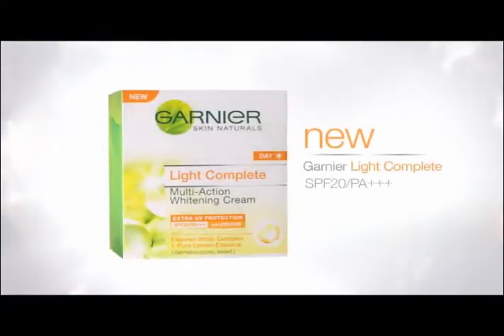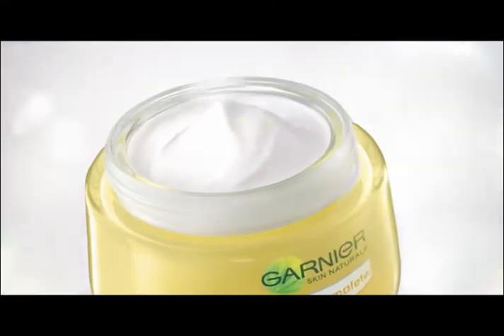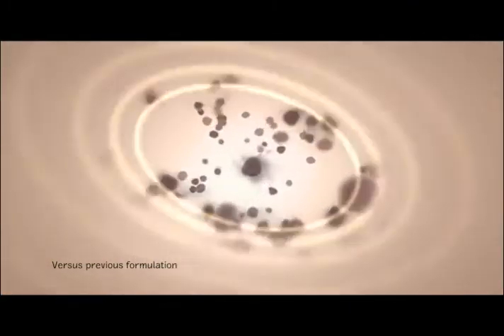Try new Garnier Light Complete SPF 20, improved with Express White Complex. It helps reduce acne marks and prevent reappearing dark spots with stronger sun protection.